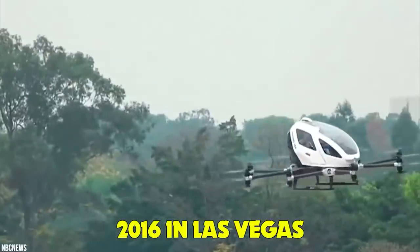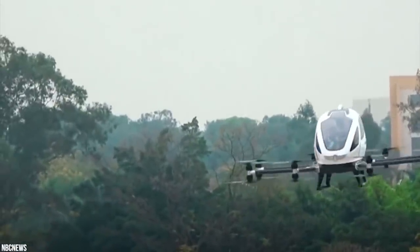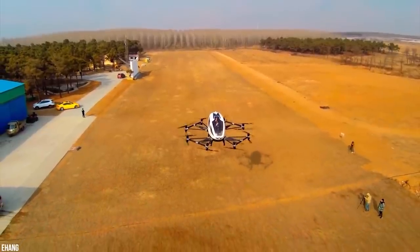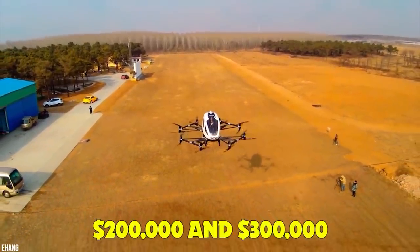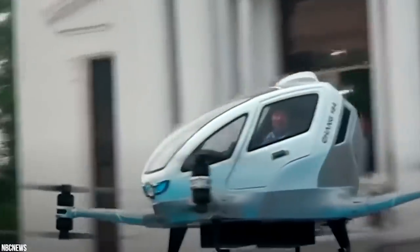In 2016 in Las Vegas, E-Hong — a company best known for its ghost-drawn quadcopter — stated its self-navigating craft will cost between $200,000 and $300,000, and be capable of carrying single passengers for 23 minutes on a single charge.